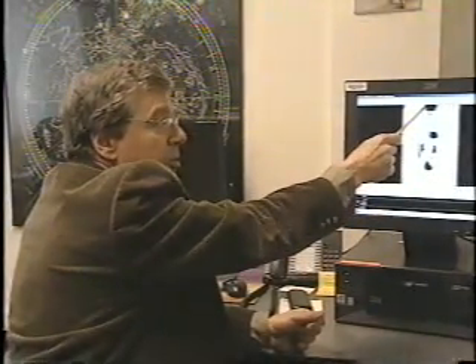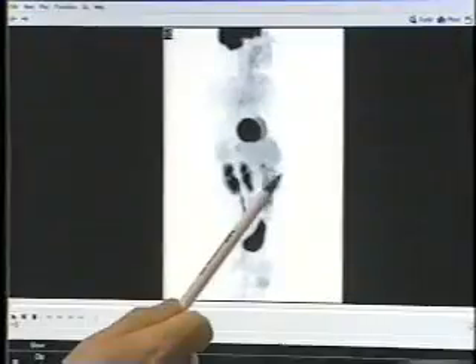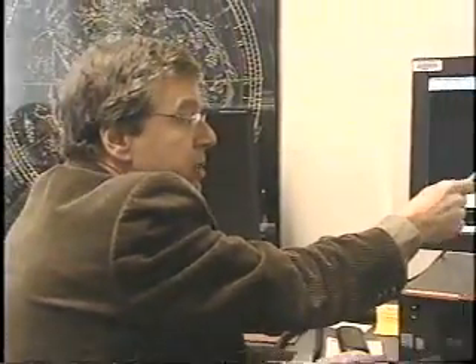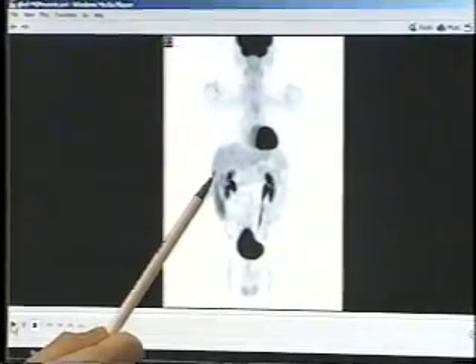Although CAT scan results showed what the radiologist thought was cancer progressing in his liver, the PET scan showed it was actually scar tissue. The test also showed a new tumor in a different part of his liver. There's that little spot right there — that's actually the new cancer.